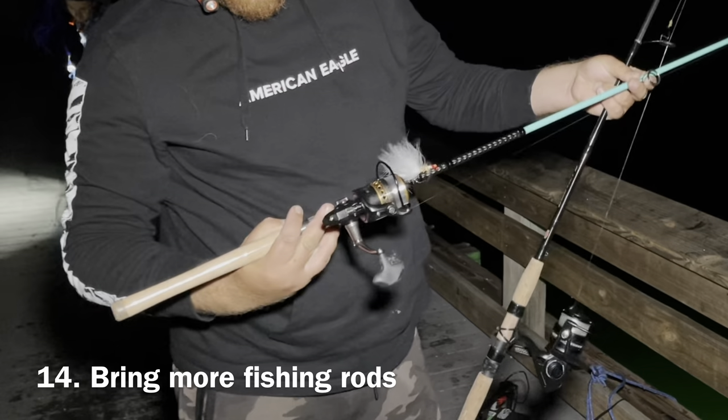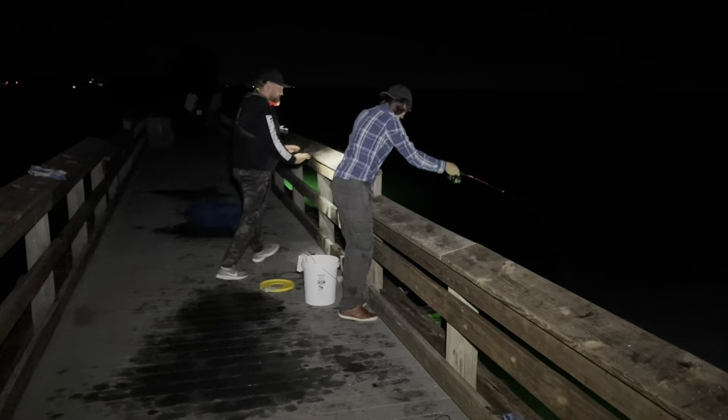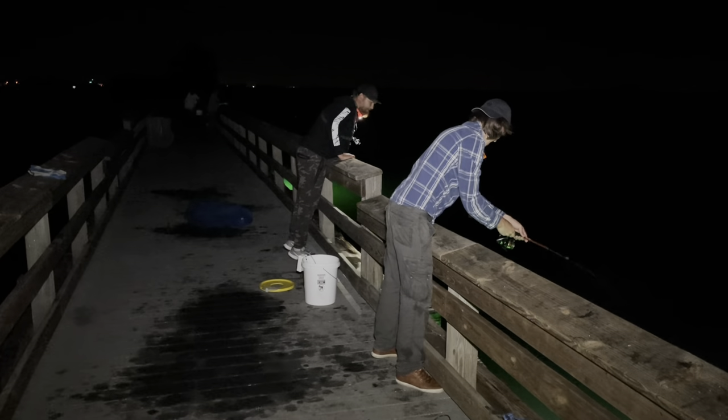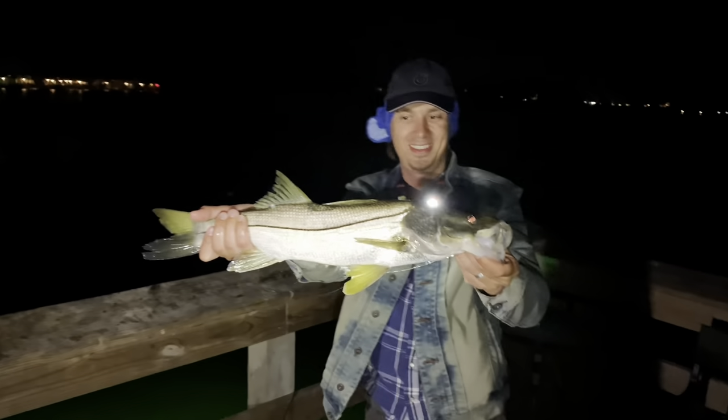Number fourteen. Bring multiple fishing rods. There are likely going to be few or no people at all, and you will have the entire place to yourself with plenty of space for your rods. You can experiment and try different depth, techniques, lures, bait, weights, etc., to see what works best.